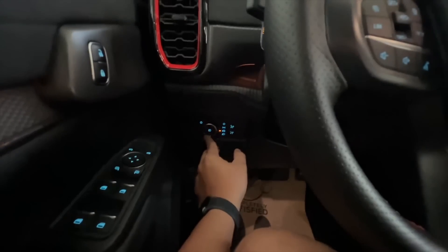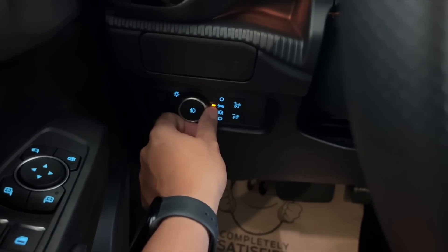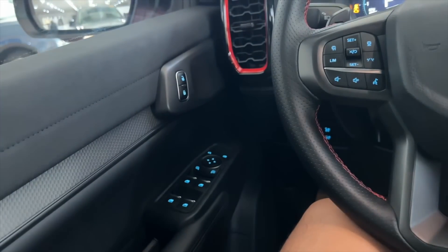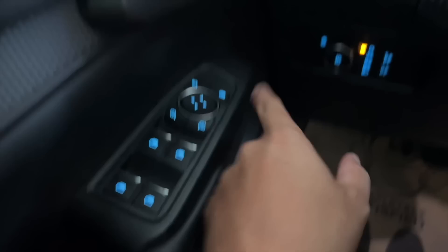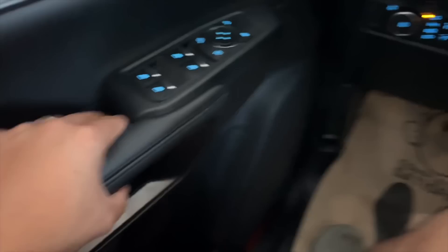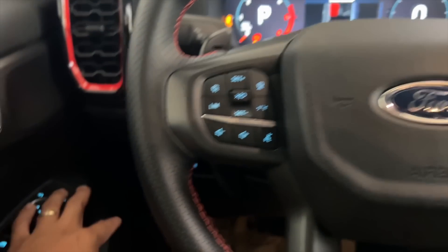Dito sa side, it is your controls pa din for your headlights — you have your automatic mode, park light mode, you can turn it off and adjust the dimming on the screen. On the side, you have suede material here and stitch siya. Lock and unlock buttons is also here. Ito yung controls natin for the windows — you have power folding mirrors and adjustment natin. Automatic up and down for all the windows si Raptor. Leather yung armrest mo. And then you have your pop-out cup holders just right on the high-end models ni Ford Ranger.